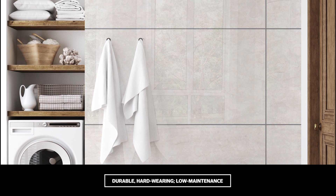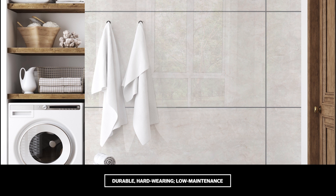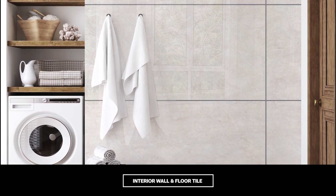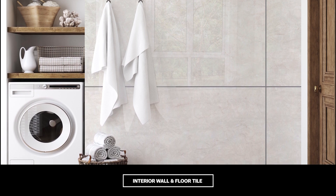Durable, hard-wearing and easy to maintain, Heston Cream makes the grade for stain, crack, temperature, fire and chemical resistance, and the surface presents a near-seamless finish that is easy to clean.